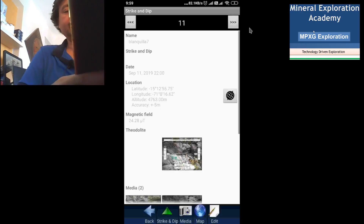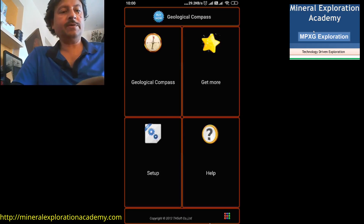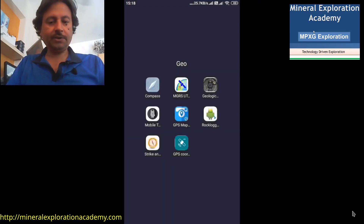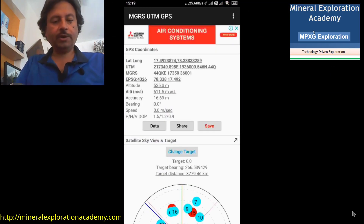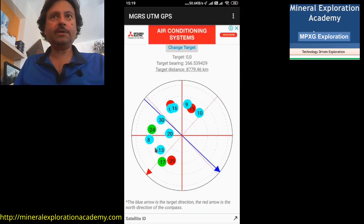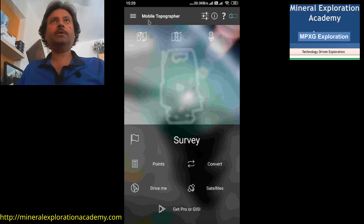These two applications are the ones I have been using most in fieldwork. Geological Compass is another nice application that can be used as a replacement — useful for leveling as well as taking dip and strike measurements. Another very useful app I often use is the MGRS UTM app. MGRS stands for Military Grid Reference System. This app is especially useful when you have to locate yourself on a map in the field — it gives latitude, longitude, UTM, and MGRS all on the same page, along with satellite configuration. Mobile Topographer is another good app that helps conduct surveys using the cell phone in the field.